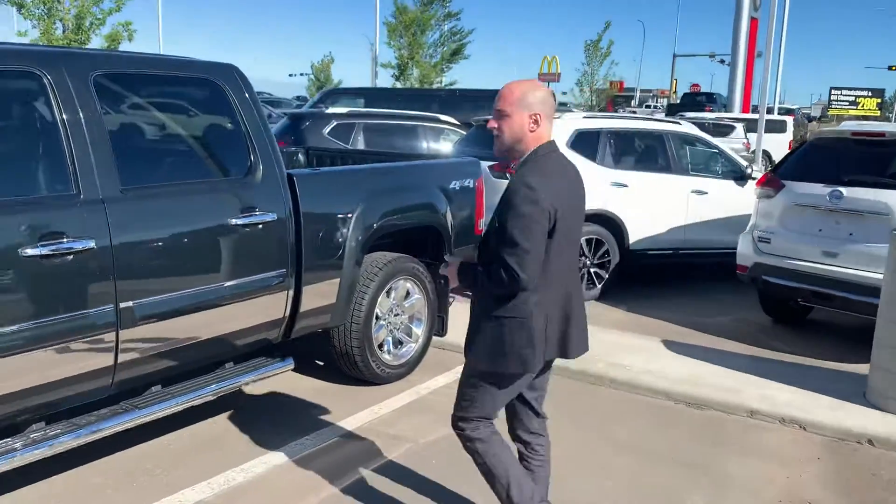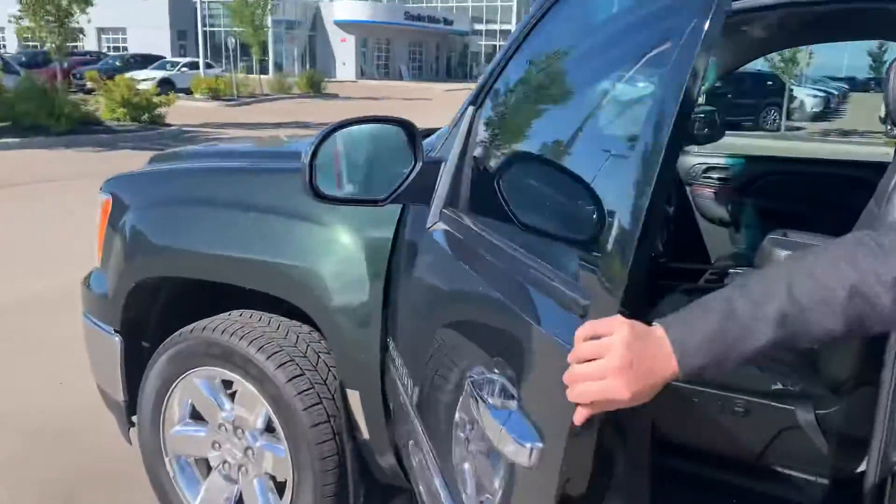Every vehicle on our lot needs to pass a full AMBIC inspection as well. That means tires, brakes, rotors — stuff like that. If they're in need of replacement, they get all that repaired and replaced.